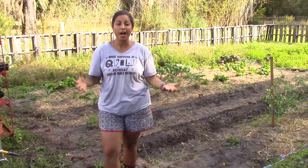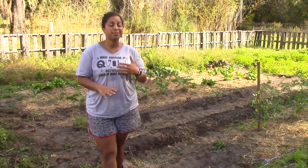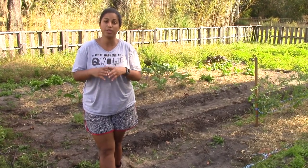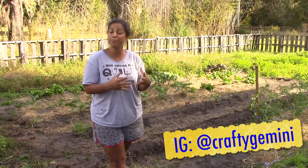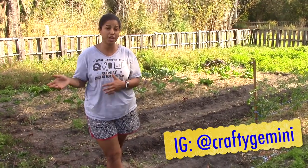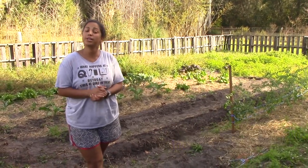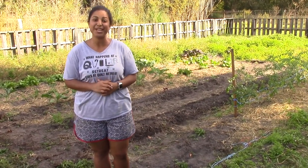That's it for our quick little update video here on the homestead. I hope you all enjoyed it — if you did, hit it with the thumbs up. It's been a long time since we've done these videos and we have a lot of work to do here. The best way to keep up with homestead happenings is by following me on Instagram at Crafty Gemini, where I post video stories and pictures on a daily basis. You can also follow me on Facebook at Facebook.com slash Crafty Gemini. Click the subscribe button so you don't miss the next videos. See you all in the next video — bye!